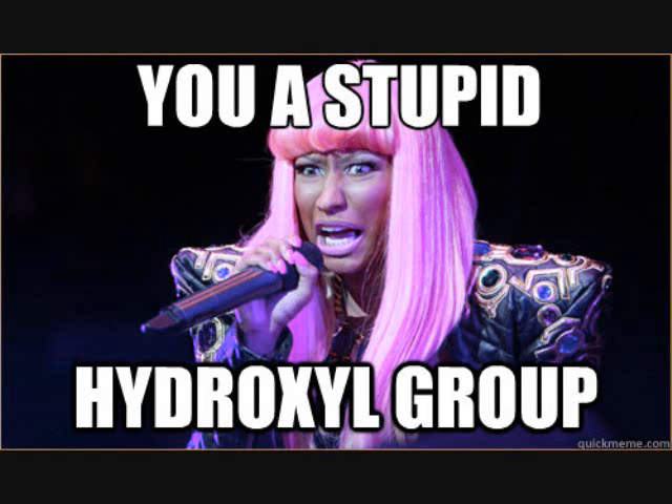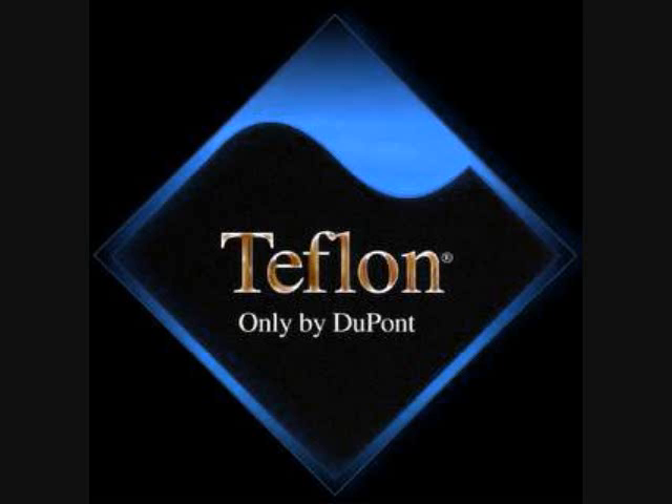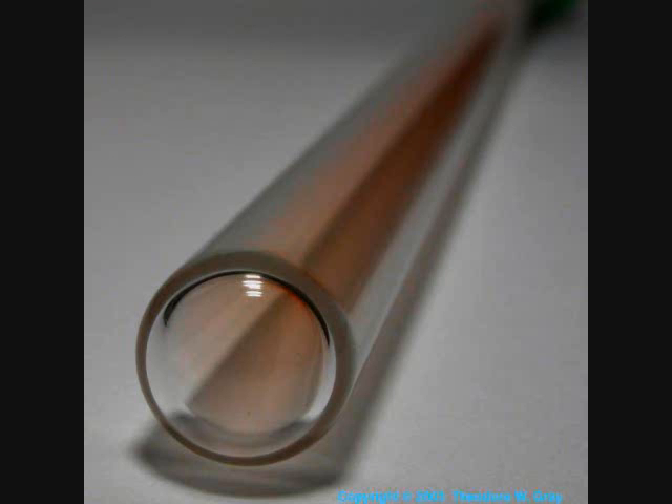Nicki Minaj will tell you exactly how I feel about this. The best solution found so far is a very complicated process involving a single quartz crystal and some Teflon. This allows for a small sample of fluorine to be contained relatively well for a few decades or so, but it will still eventually react and destroy itself.